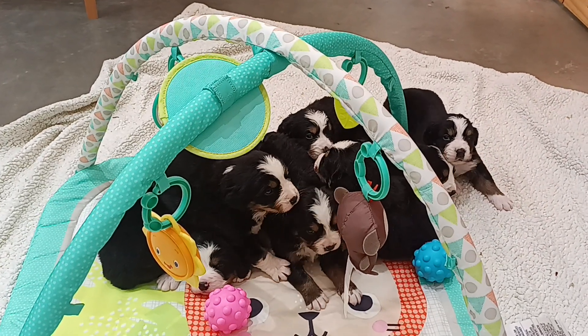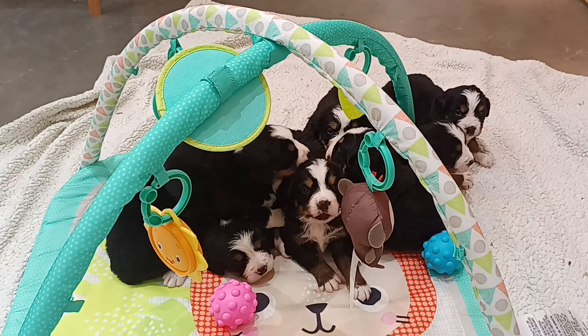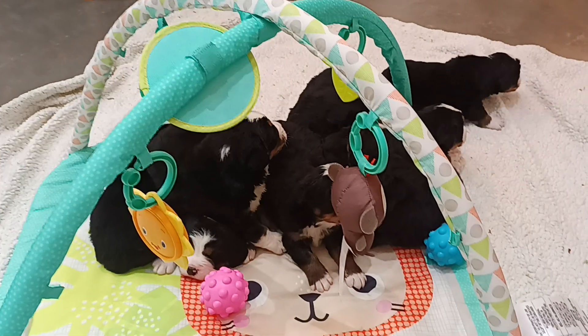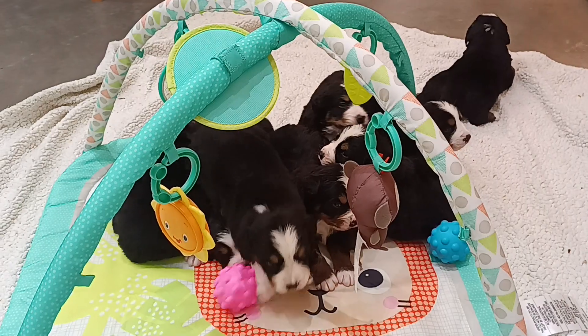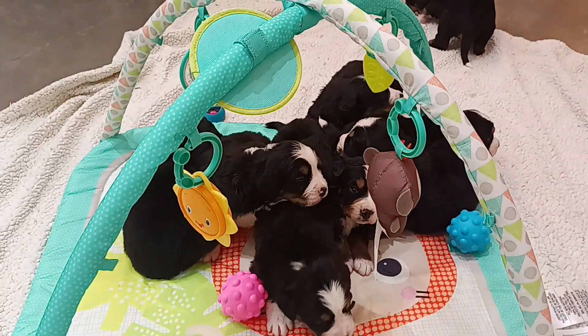This is Wealthy's puppies that were born October 8th. There's a litter of eight, and this is the first time I've introduced them to their puppy mobile. They just all had baths, so it's their first experience outside their whelping box.